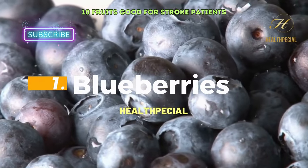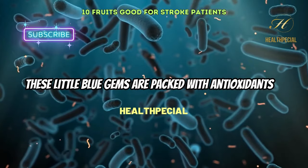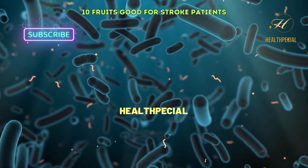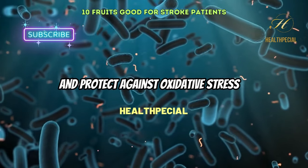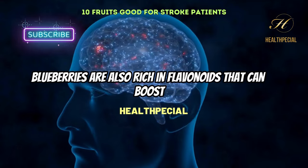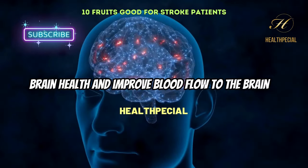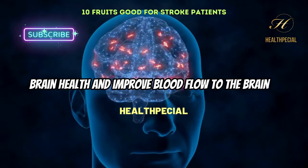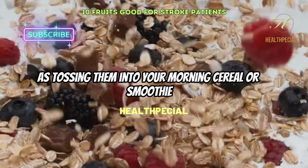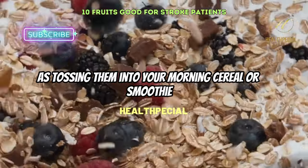1. Blueberries. These little blue gems are packed with antioxidants that can help reduce inflammation, improve cognitive function, and protect against oxidative stress. Blueberries are also rich in flavonoids that can boost brain health and improve blood flow to the brain. Adding blueberries to your diet can be as simple as tossing them into your morning cereal or smoothie.